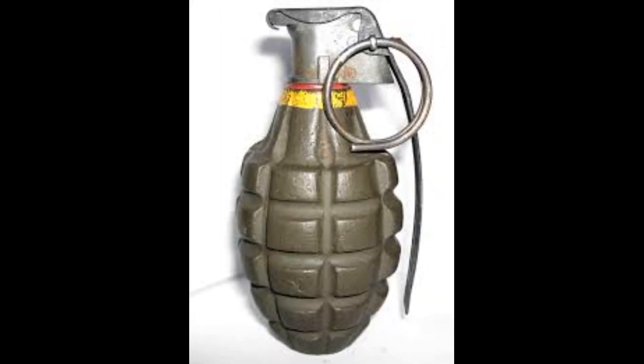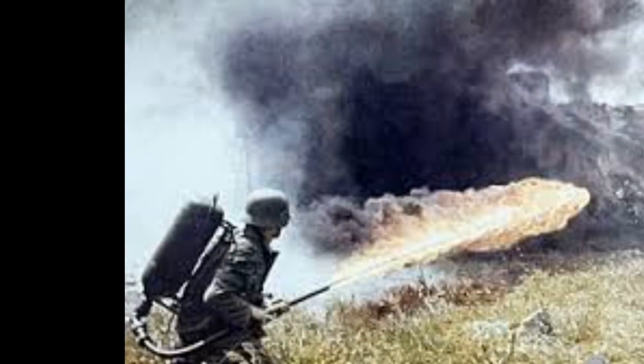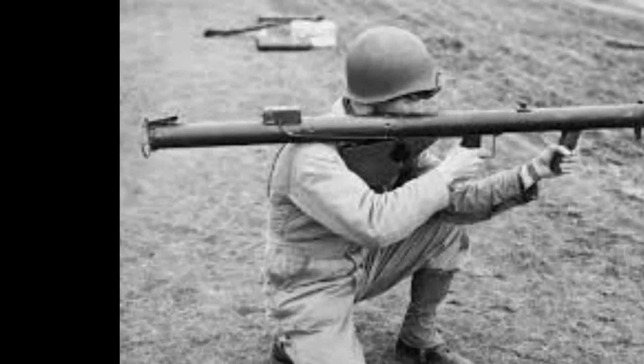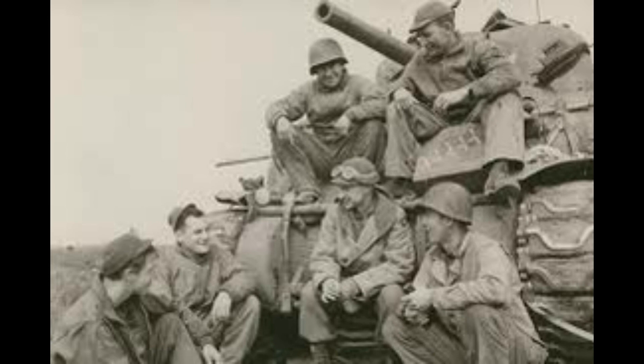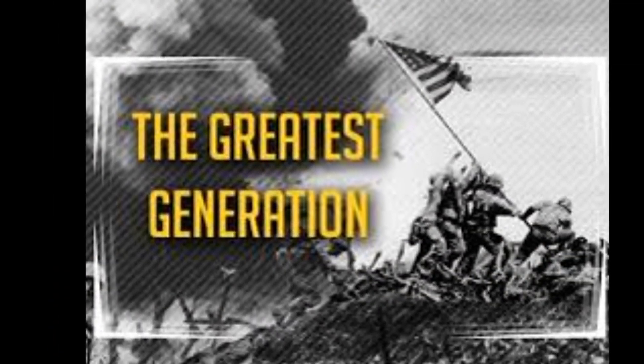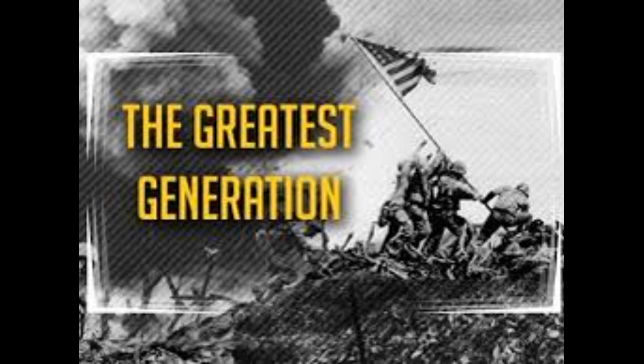Other weapons with specialized uses utilized by World War II soldiers include grenades, flamethrowers, and anti-tank bazookas. The fighting men of World War II were well trained, motivated, patriotic, and ultimately successful in defeating formidable adversaries during tough circumstances. The soldiers of the greatest generation went above and beyond the call of duty and performed great feats during difficult and trying times. If you enjoyed this video, give a thumbs up, make a comment, and most importantly, subscribe to the channel. Thanks for watching.